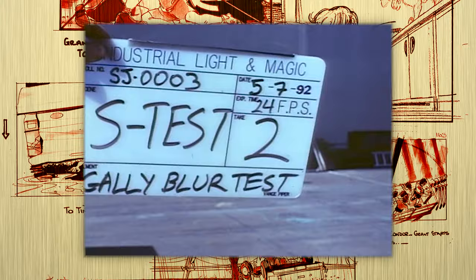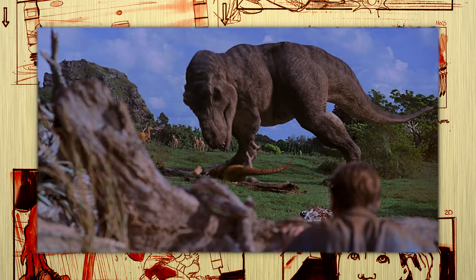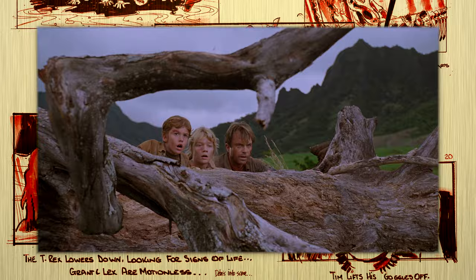Meanwhile, at ILM, the animators found themselves in uncharted waters and took courses in miming to help better understand weight distribution and movement. This helped give their Gallimimus stampede some life. Certain animalistic tendencies given to the dinosaurs — such as the T-Rex whipping its prey about like a dog with a chew toy — provide the audience with a frame of reference as to its behavior.